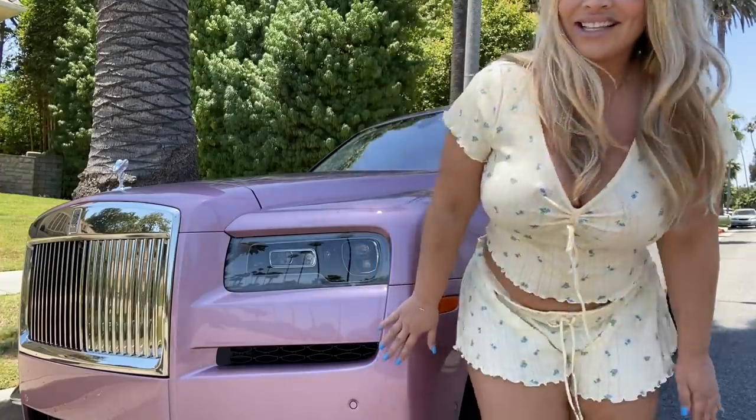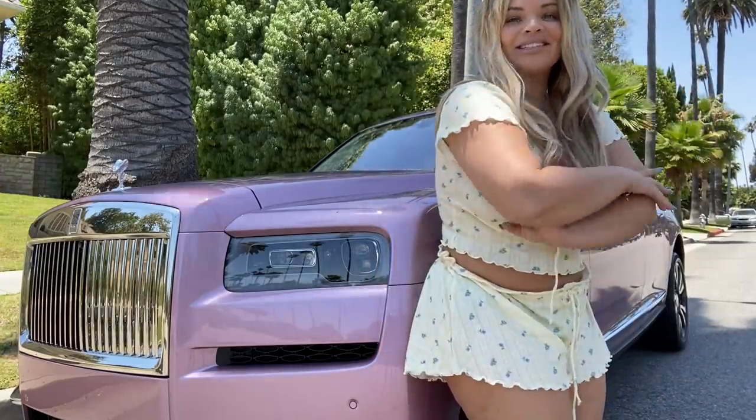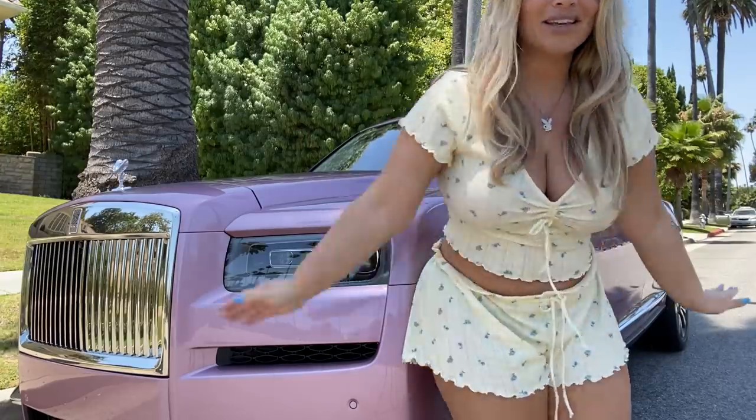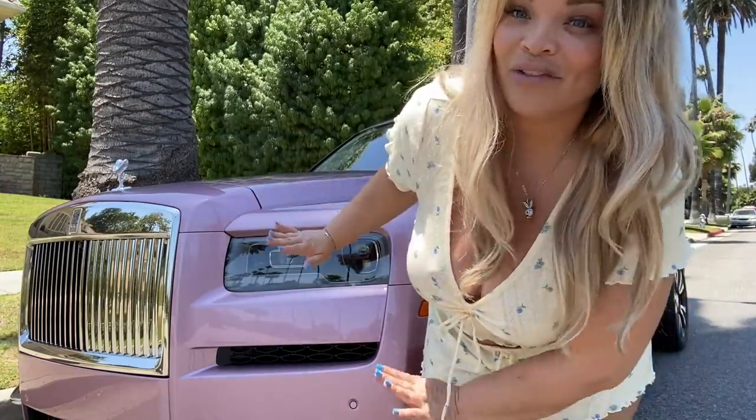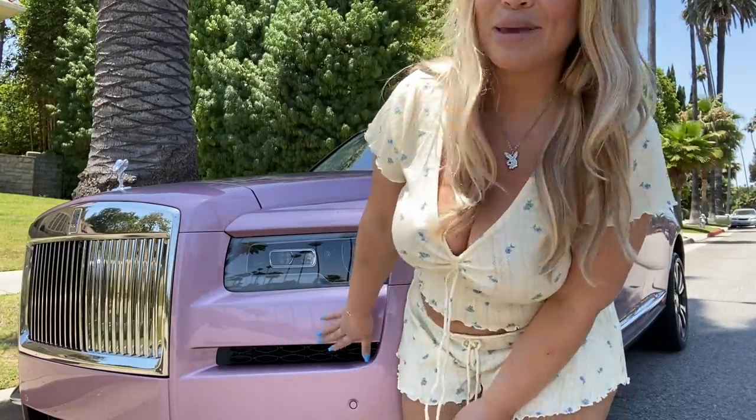This is my new 2020 pink Cullinan from Rolls-Royce. And as I'm filming this, end of June 2020, this is the only pink manufactured Rolls-Royce Cullinan SUV that's been out there. So I'm going to give you guys a little tour of this baby.